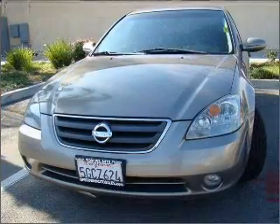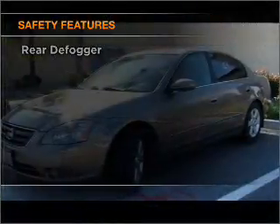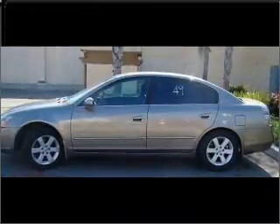Power door locks, power windows, power steering. If safety is a high priority, rest assured knowing that these top safety components are included: front ventilated disc brakes and passenger airbag.